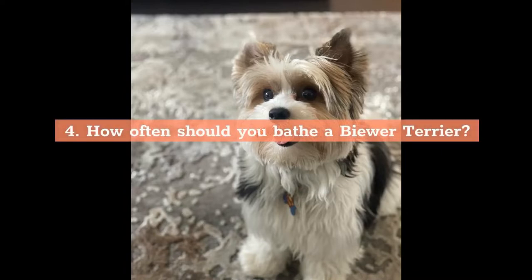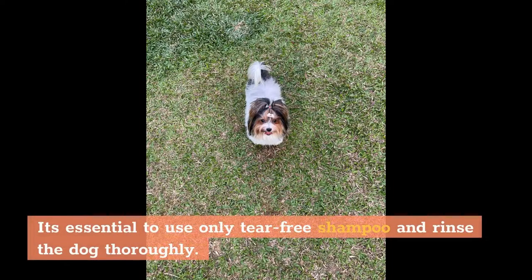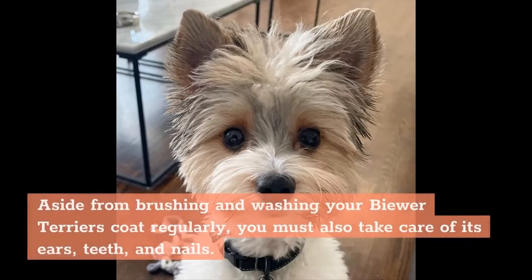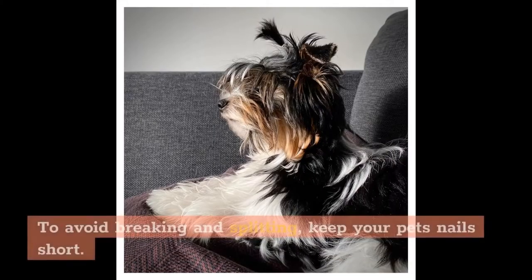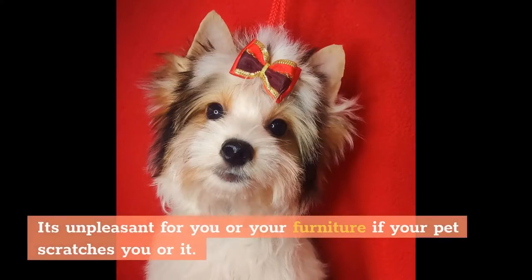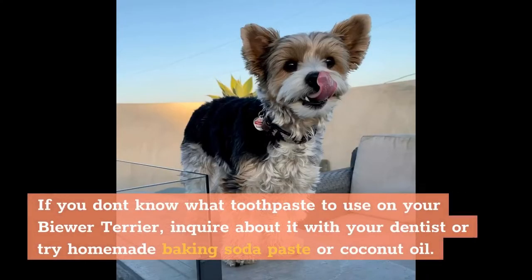How often should you bathe a Biewer Terrier? Biewer Terriers should be bathed about once a month. Use only tear-free shampoo and rinse the dog thoroughly. Aside from brushing and washing their coat regularly, you must also take care of their ears, teeth, and nails. Wax and debris should be removed from the ears. Keep nails short to avoid breaking and splitting. Because small dogs are more susceptible to dental disease than big breeds, brush your Biewer Terrier's teeth twice a week. Use dog-appropriate toothpaste, baking soda paste, or coconut oil.